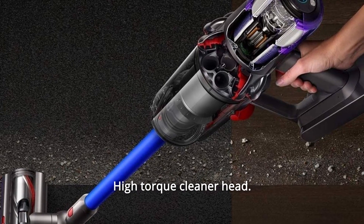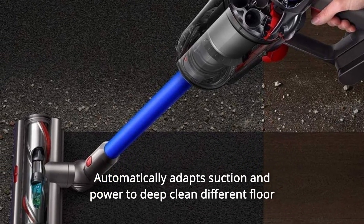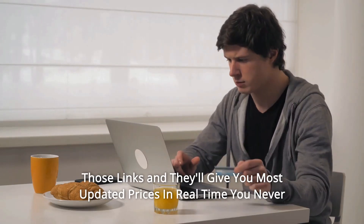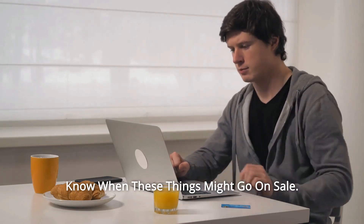Number 15: High Torque Cleaner Head — automatically adapts suction and power to deep clean different floor types without changing cleaner heads. And so much more. Thanks for watching. I leave my affiliate links down in the video description below — click on those links and they'll give you the most updated prices in real time. You never know when these things might go on sale.